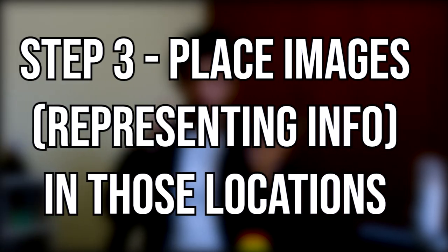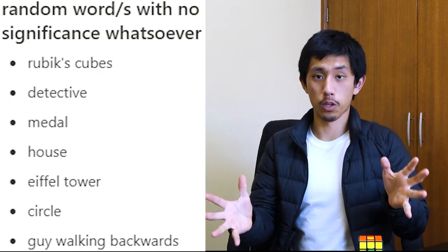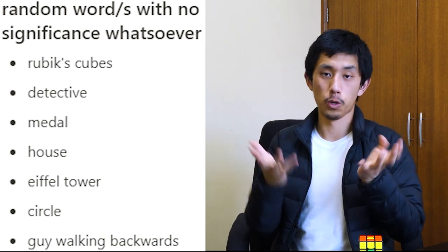I recommend going through it a few times to really internalize the locations, especially since I'm using my room as an example and you don't know it as well as I do. But after you've done that, let's get to the next step: memorizing a list of words or a bit of information we want to encode. Say you have to memorize these words — some of them are multiple words, but you get what I mean.